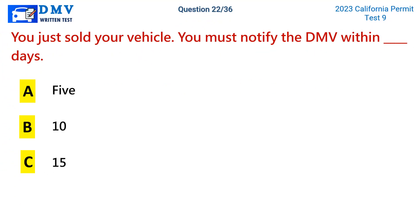Question 22. You just sold your vehicle. You must notify the DMV within how many days? a. 5. b. 10. c. 15.